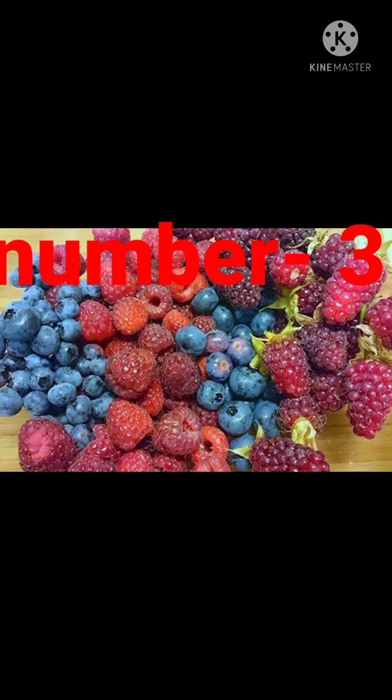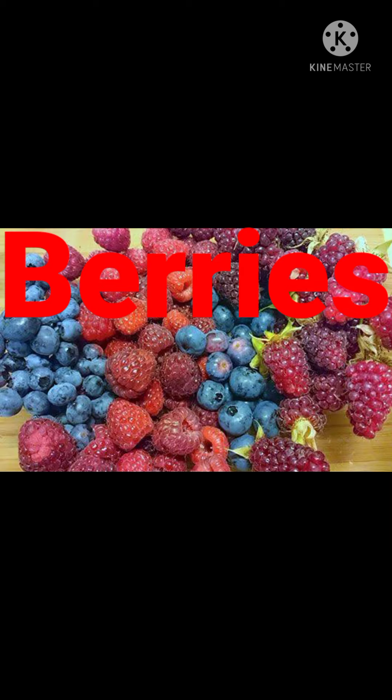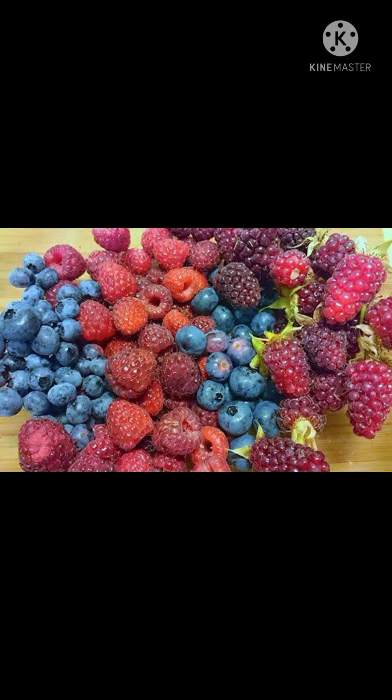Number 3 is berries. Berries are full of antioxidants which help the body fight oxidative stress caused by free radicals, keeping the immune system fighting. Berries include strawberry, blueberry, raspberry, blackberry, cranberry and cherry.